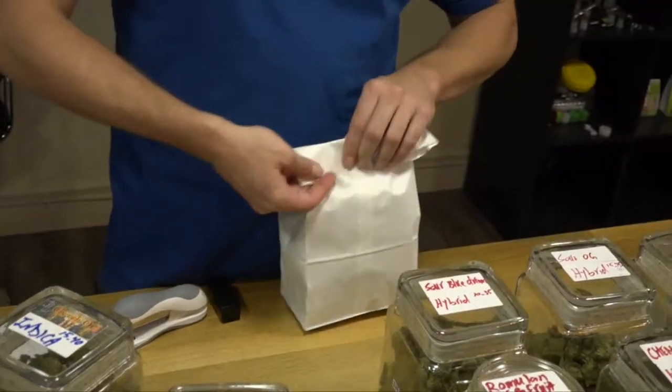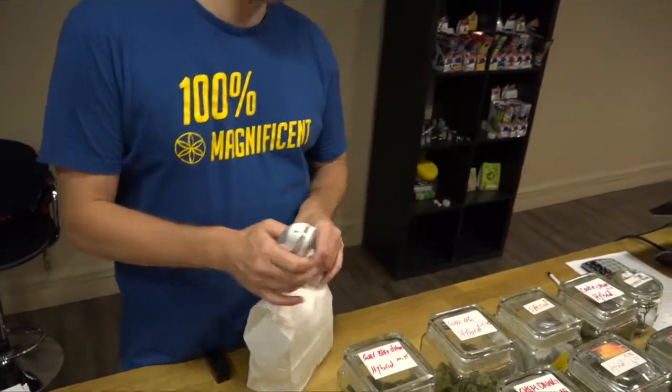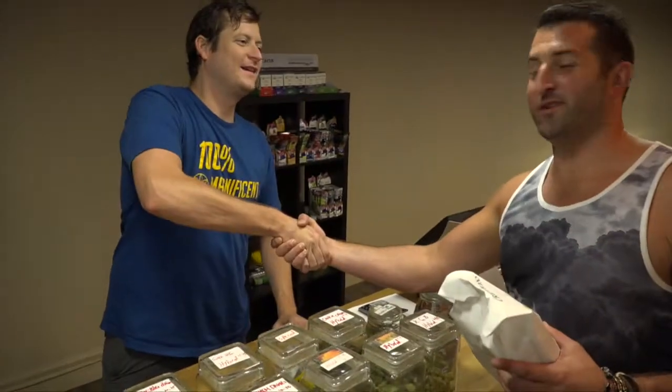Wrapping up the tour — thanks for having us. This is the clinic, one of the best spots out here. Really appreciate the hospitality and good times.